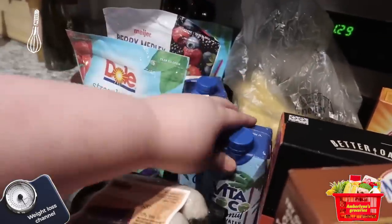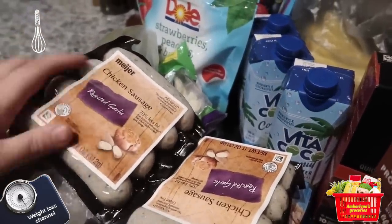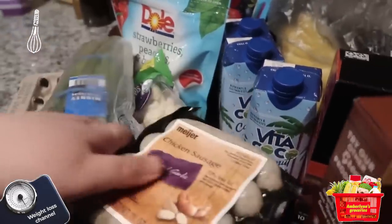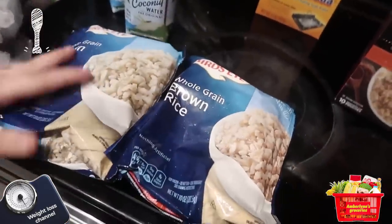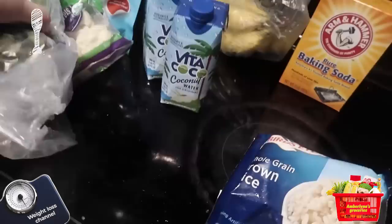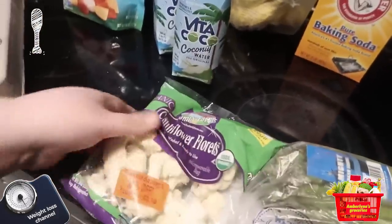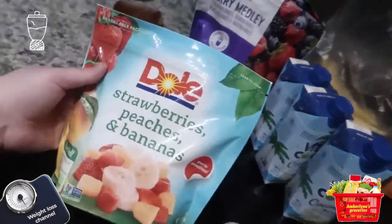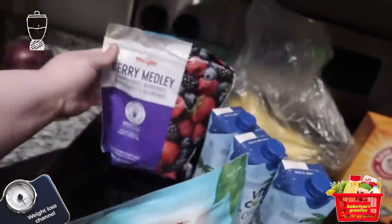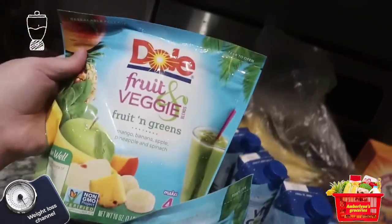Got some bananas, three things of coconut water, two things of chicken sausage — I love chicken sausage, I got these in roasted garlic. I got some more brown rice but in frozen form, some asparagus, some cauliflower, some eggs, some frozen strawberry peaches and bananas, some frozen berry medley, and a frozen fruit and greens mix.